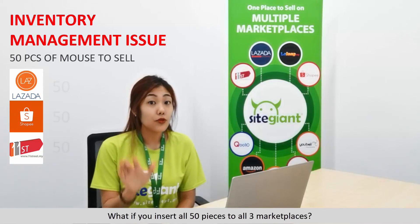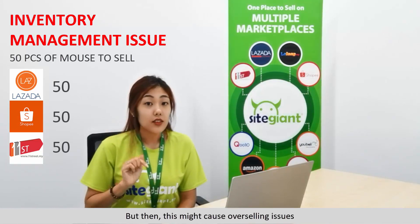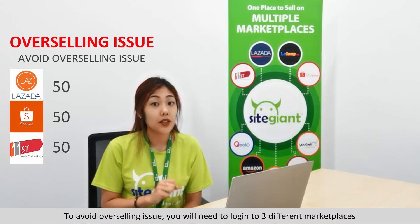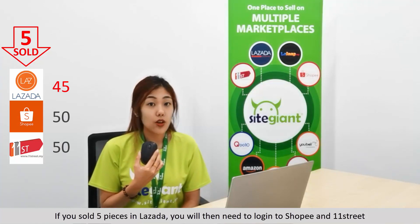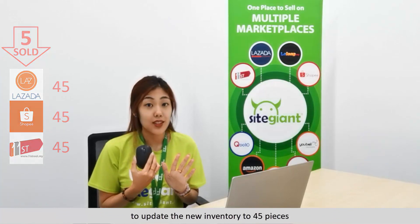What if you insert all 50 pieces to all 3 marketplaces? This might cause overselling issues. To avoid overselling, you will need to log in to 3 different marketplaces from time to time. If you sold 5 pieces in Lazada, you will then need to log in to Shopee and 11th Street to update the new inventory to 45 pieces.